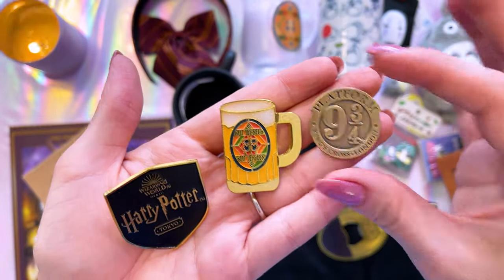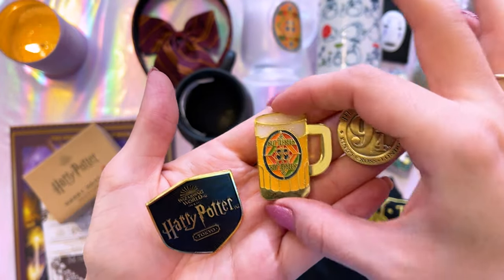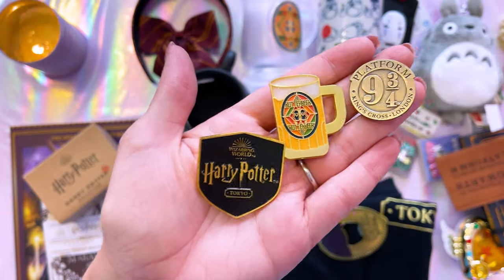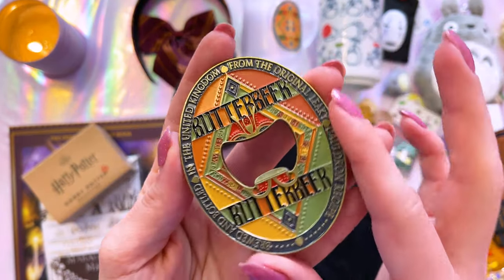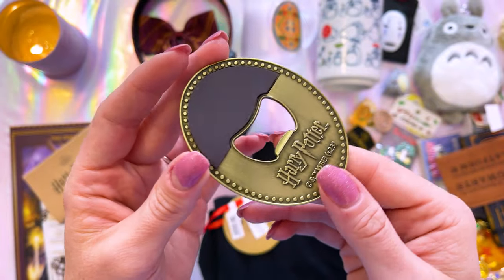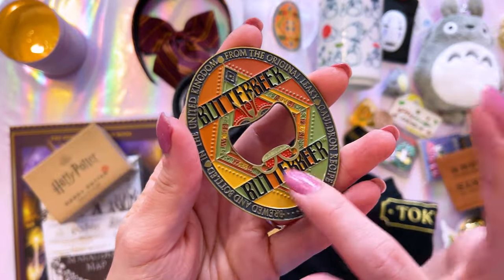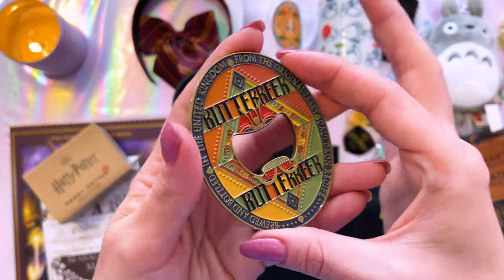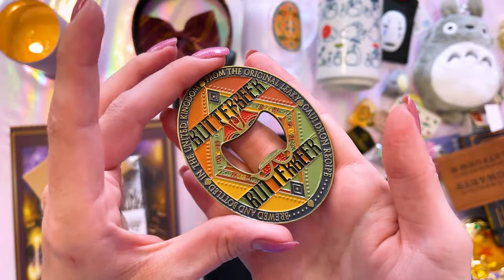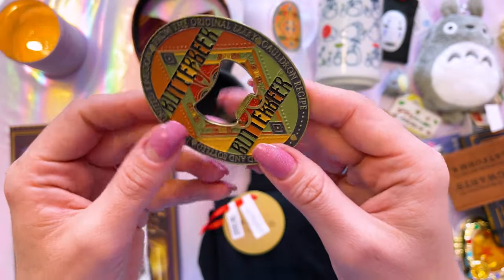I also picked up a few different pins — the Platform 9¾ pin, a butterbeer pin (I love that it's glittery), and the logo pin for the Tokyo tour. Since I am adulting, this is just a very simple bottle opener that features the Harry Potter logo on the back and the butterbeer logo on the front. I really like the classic, kind of European art that's included on the butterbeer logo. It says 'Brewed and bottled in the United Kingdom from the original Leaky Cauldron recipe.'